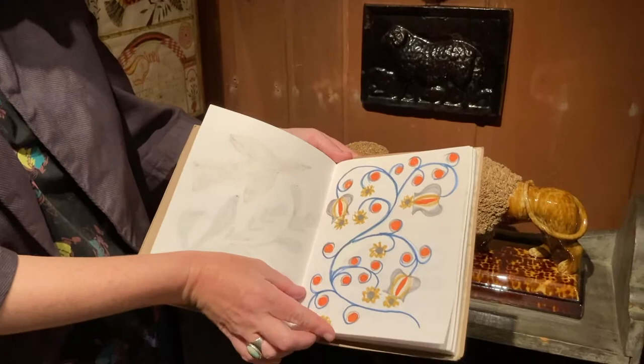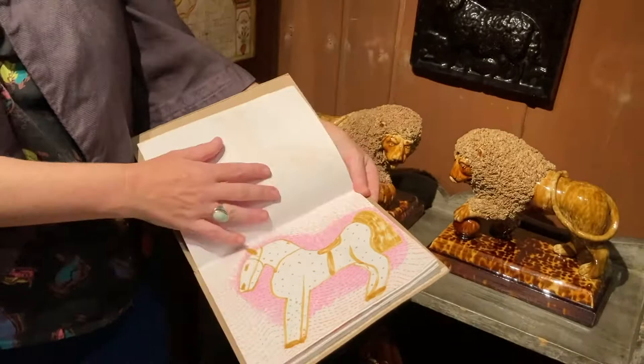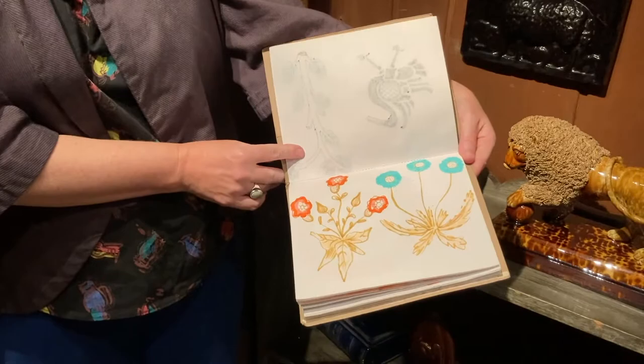Sketchbooking is a super important part of our process. We spent a lot of time drawing the things that we saw, seeing what they might translate into, and just exploring through drawing. Sometimes it's just the tiniest little mark that's suggestive or interesting. These flowers are the basis of the pressed flowers wallpaper that came out of this residency.